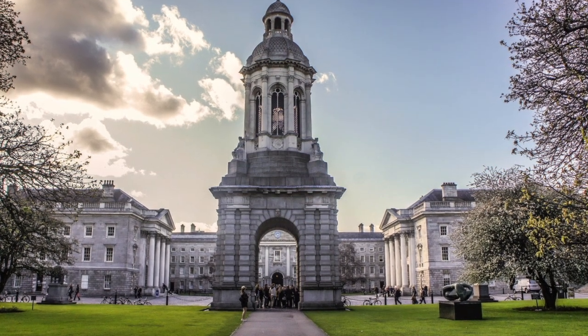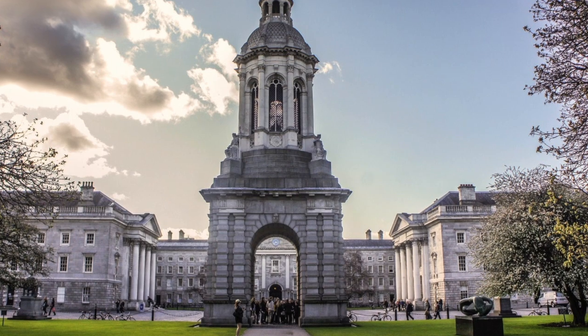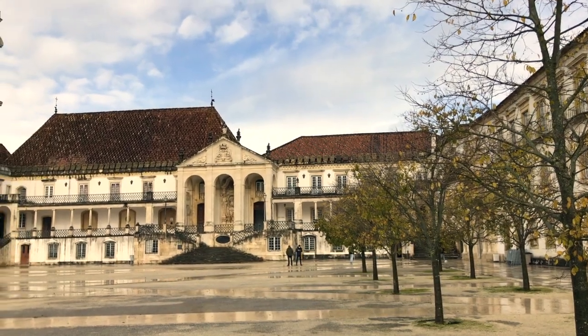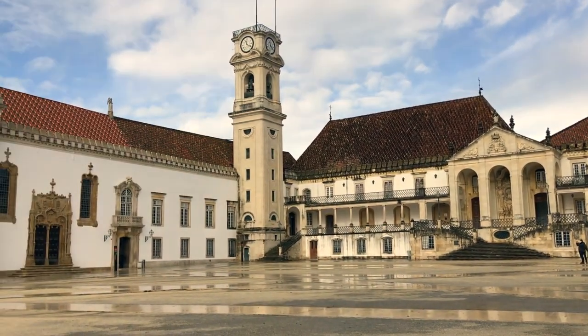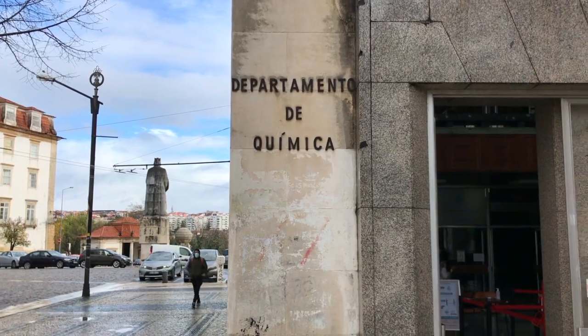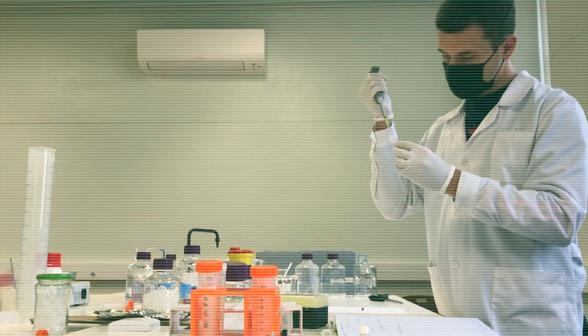My PhD project is being held between two universities: at Trinity College Dublin in Ireland under supervision of Prof. Dr. Matthias Ausenge, and where I'm currently at the University of Coimbra in Portugal where I'm supervised by Dr. Lidia Gomez-Dasil. This is a Marie Curie European Joint Doctorate for the training of young researchers in the field of photodynamic treatments.